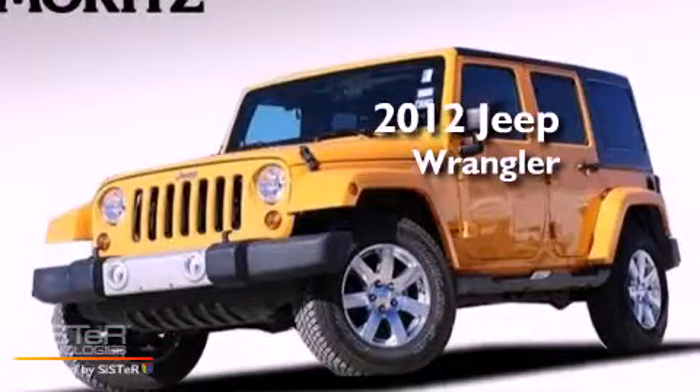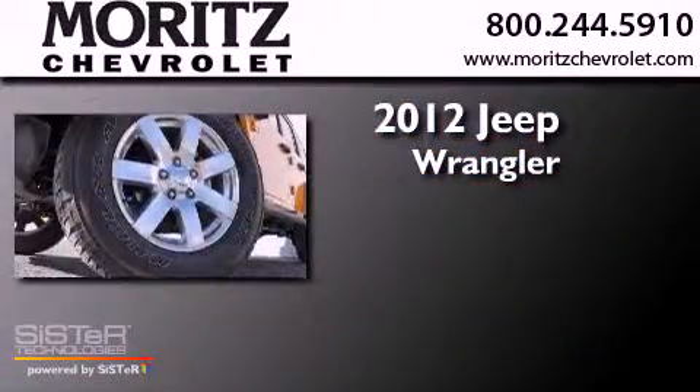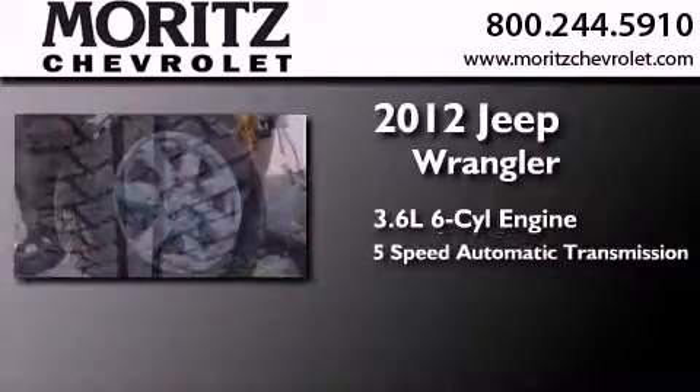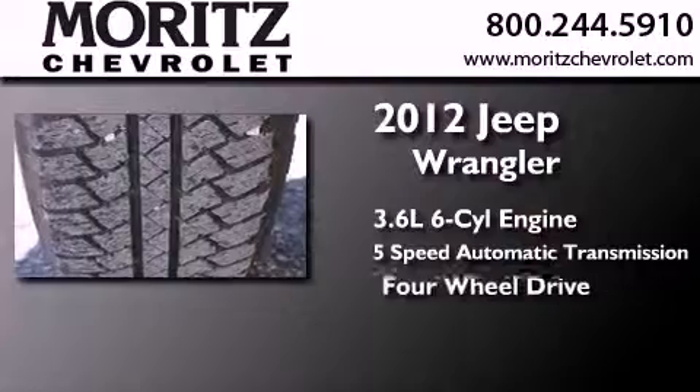This is a 2012 Jeep Wrangler Sahara. It features a 3.6-liter six-cylinder engine, a five-speed automatic transmission, and the added capability of four-wheel drive.